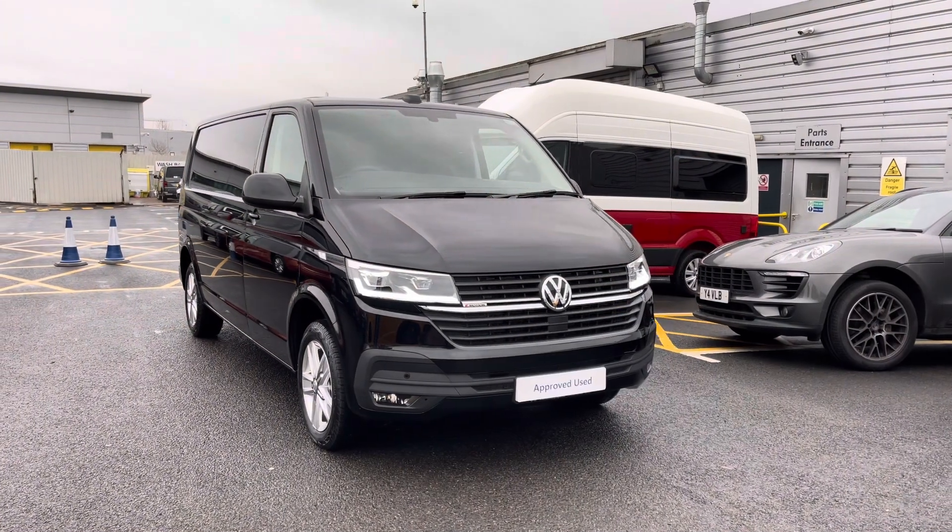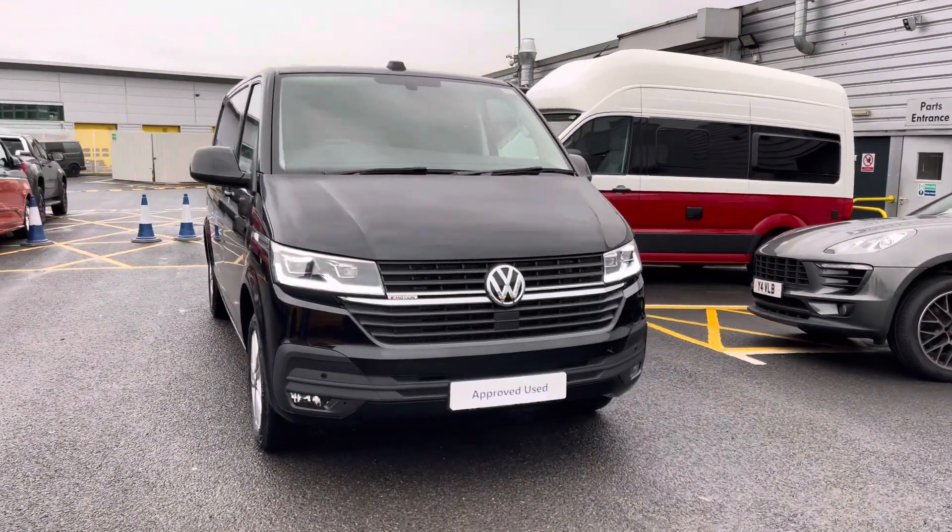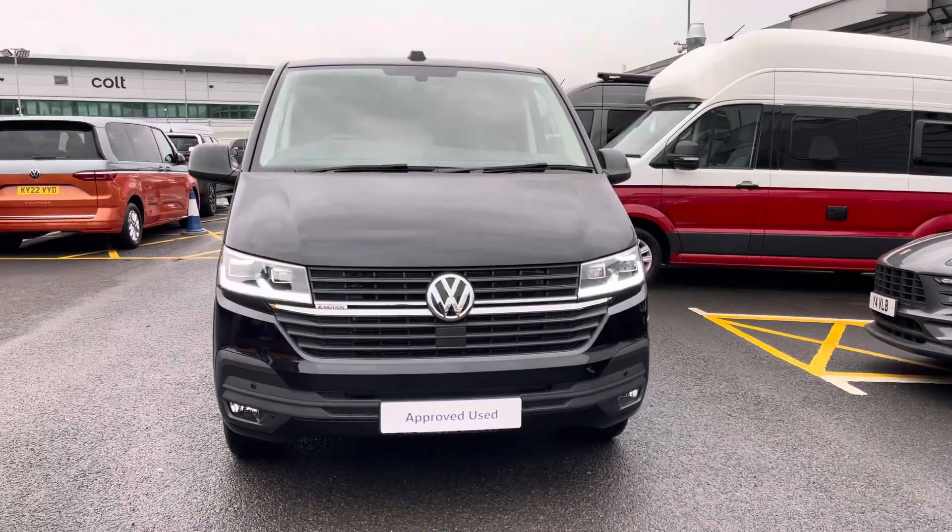Hello, my name's Fazzy here at the Volkswagen Van Centre in Birmingham and today I'm going to be taking you around this approved used vehicle. Today we're looking at this approved used Volkswagen T32 Transporter Highline in the long wheelbase.